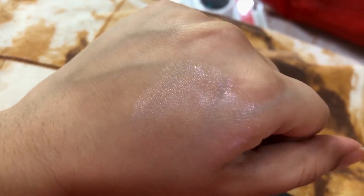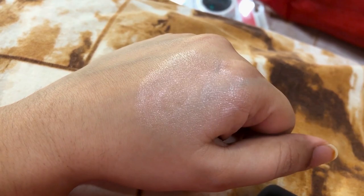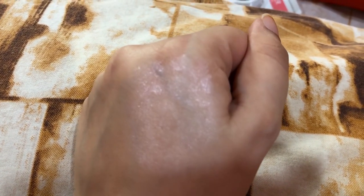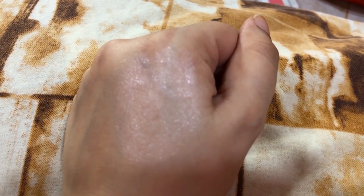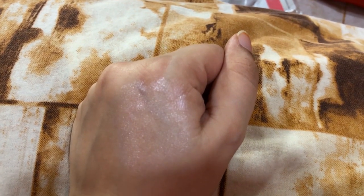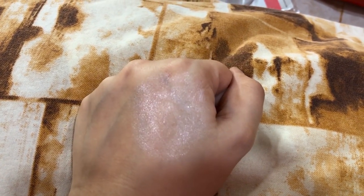First of all, let's see what Strobe Cream is. MAC Strobe Cream is an illuminating, moisturizing product that provides a shine and natural glow. This product gives a healthy, hydrating and radiant look. There are reflective particles, as you can see on the screen, which shine. These are not shimmery — it has reflective particles.